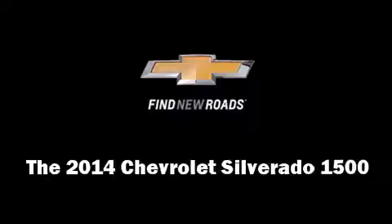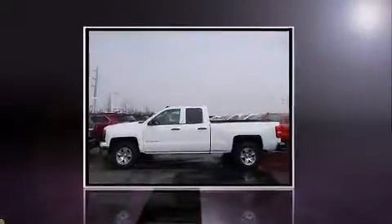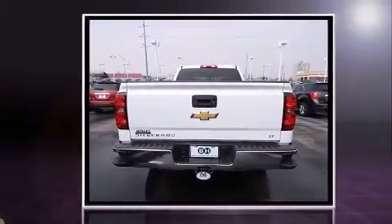The 2014 Chevrolet Silverado 1500 — smooth gear shifts are achieved thanks to the powerful eight-cylinder engine, providing a spirited yet composed ride and drive.